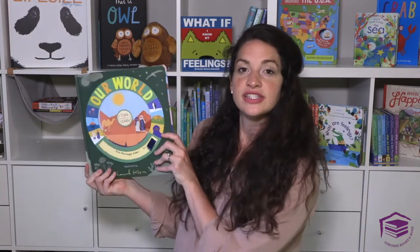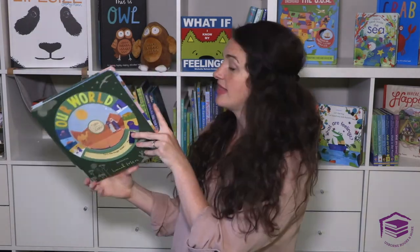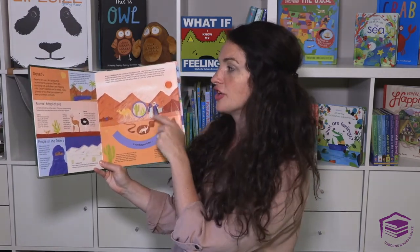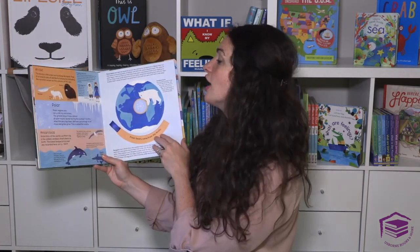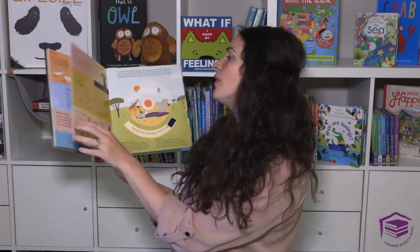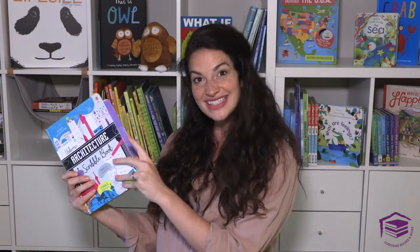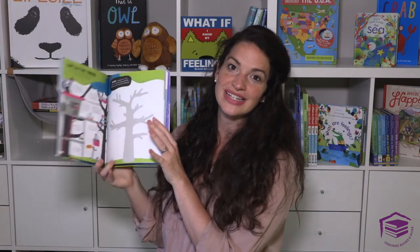Another book I love right now are these Turn and Learn books — this one's about our world. These are for older children and have a super fun element of turning a wheel to learn more about animal adaptations, deserts, rainforests, the arctic, polar animals, savannah, and more. We have another one on weather. We also have books about architecture — this is a scribble book. It's incredible with all of the history it teaches through activities.